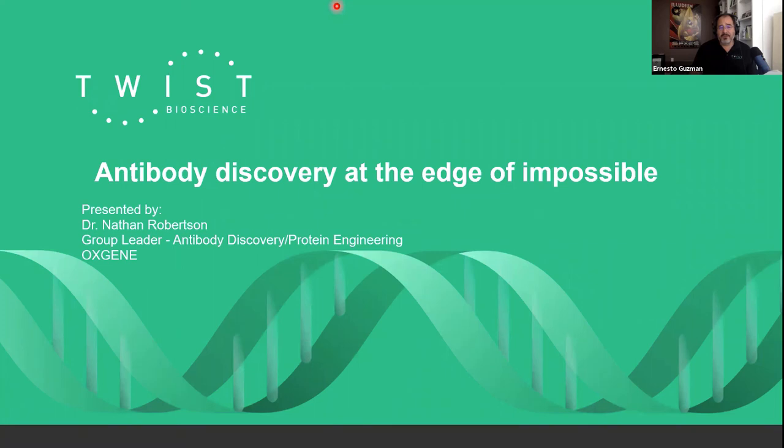Our feature speaker for today is Dr. Nathan Robertson. Nathan is group leader of the antibody discovery team at Oxygen, working towards the development of novel mammalian display technologies. Prior to joining Oxygen, he was a principal scientist for 10 years at Heptaris Therapeutics, working on thermal stabilization and structural studies of GPCRs for drug discovery, and a postdoctoral researcher at the Institute of Cancer Research. Additionally, Nathan has a PhD in biophysics from Imperial College London. And with that, I'd like to bring on Dr. Nathan Robertson.